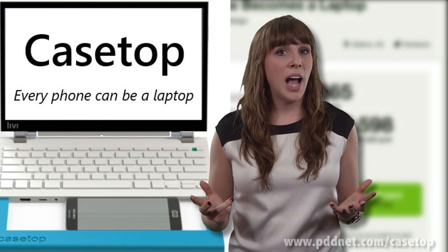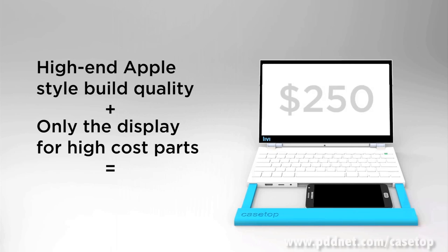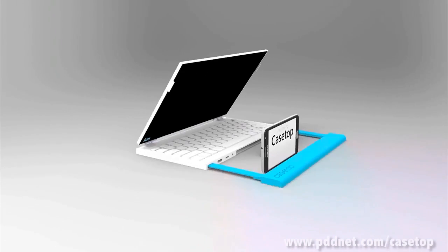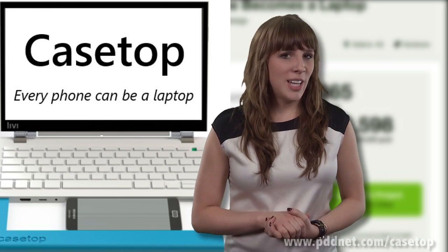Casetop comes with a 56 watt hour battery pack and an 11.1 inch 720p HD LED backlit LCD screen that can be upgraded to 1080p.